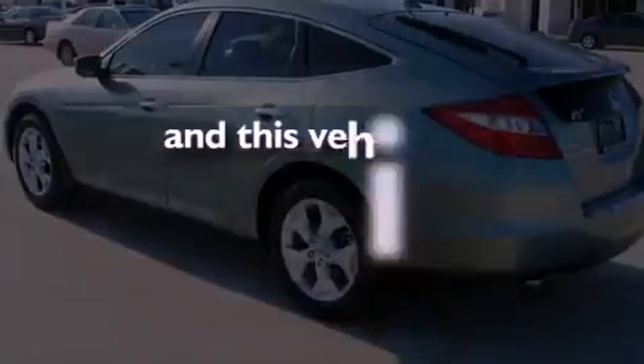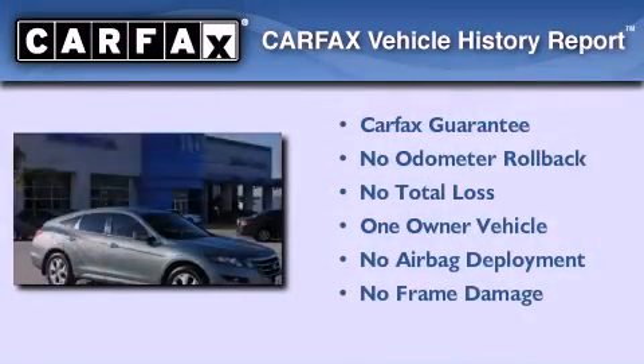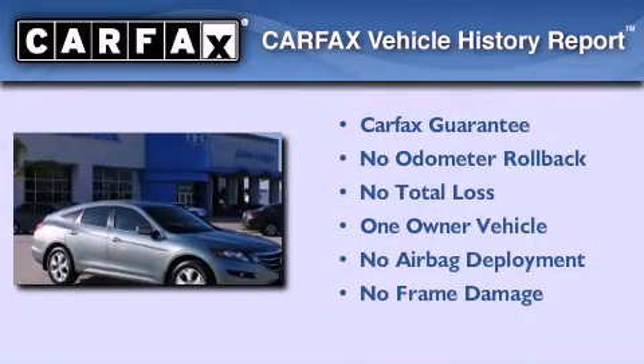This vehicle has fewer than 11,000 miles on the odometer. This Honda has had only one owner and it qualifies for the Carfax buyback guarantee.